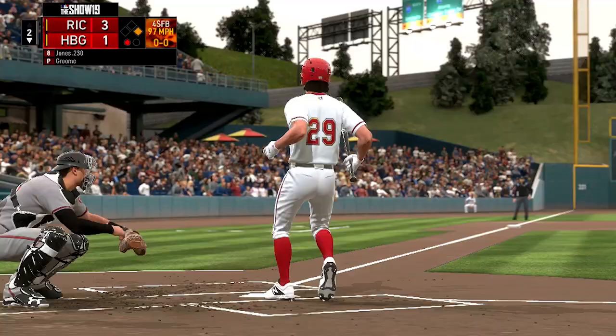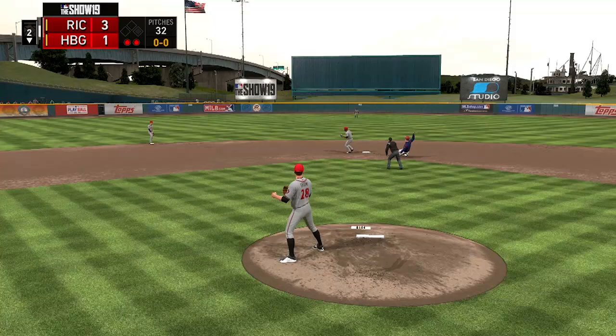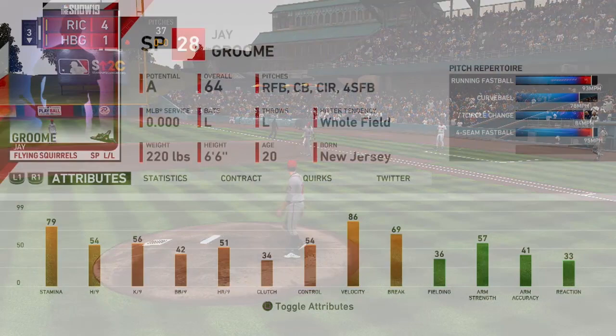Since signing with the Red Sox after that 2016 draft, he has spent the majority of his pro career battling injuries. He has not really had much time to develop throughout the minor leagues, and in May of 2018 he ended up getting Tommy John surgery, so he missed the bulk of the 2018 season.